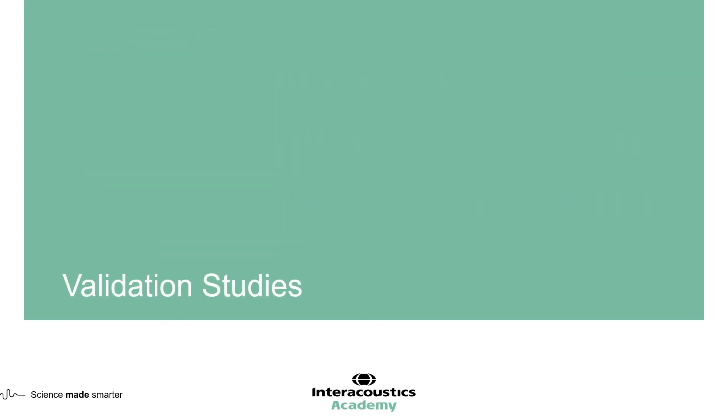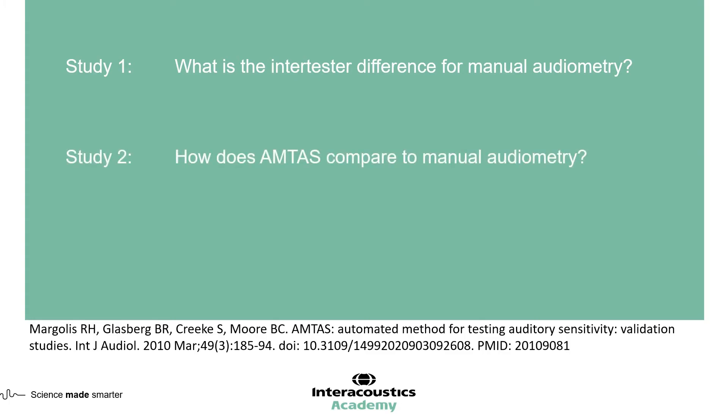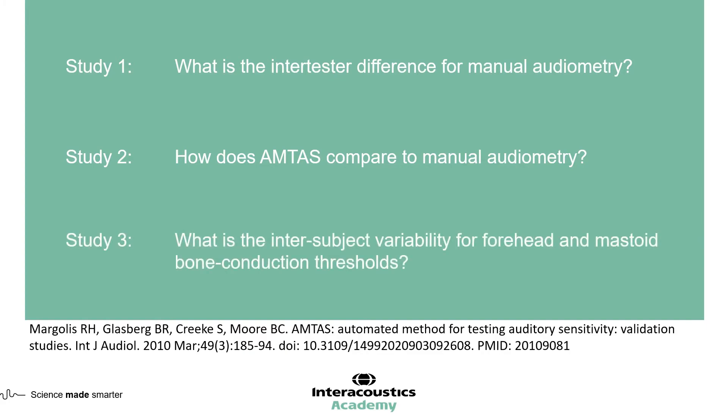Let's now look at the studies used to validate IA-AMTAS as a reliable clinical test. Margolis and colleagues performed three studies. The first looked at the inter-tester difference for manual audiometry. The second looked at how IA-AMTAS compared to manual audiometry. The third examined inter-subject variability for forehead versus mastoid bone conduction thresholds — because the bone conductor location in IA-AMTAS differs from traditional pure tone audiometry, it is recommended to place the bone conductor on the forehead of the patient.